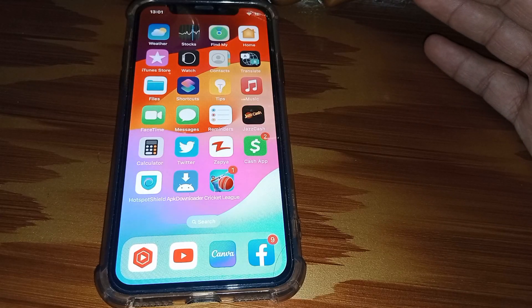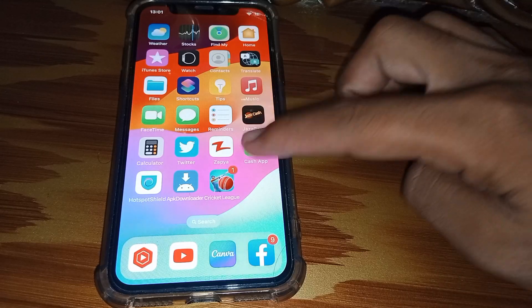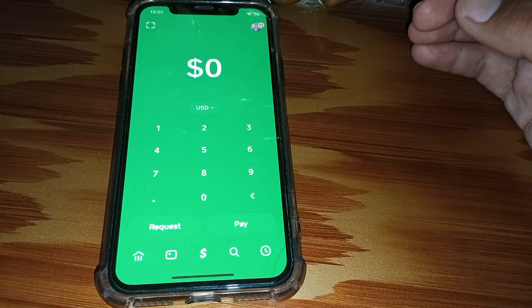Hello everybody, welcome back to my YouTube channel. In this video, I'm going to be showing you how to unlock borrow on Cash App. Let's start without wasting any time.